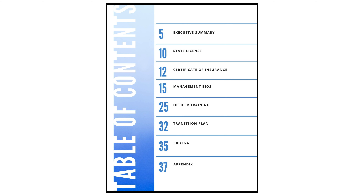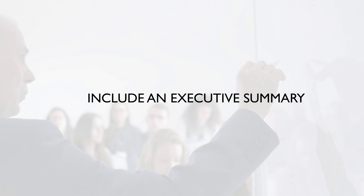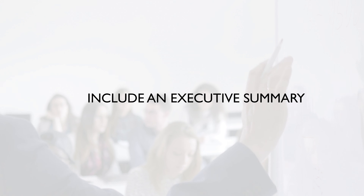Second, your proposal has to have a table of contents. The key is to make sure the table of contents lists all of the sections outlined in the RFP requirements. So if the RFP asks for a copy of your license, a certificate of insurance, and management bios, make sure that those sections are outlined in the table of contents.